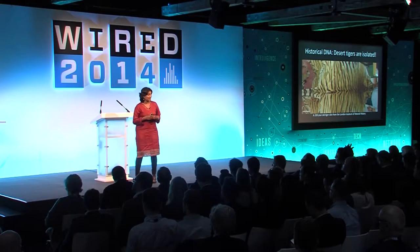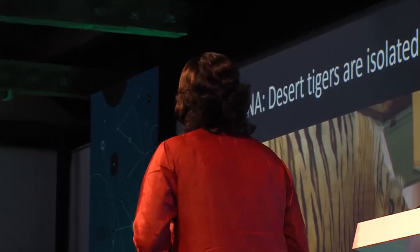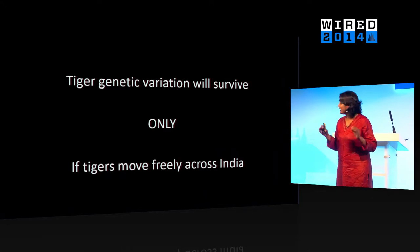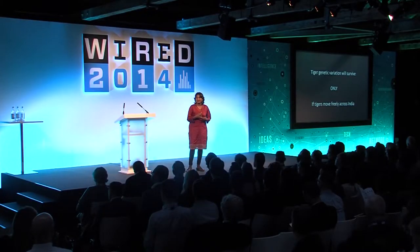So is there a future for tigers at all? Are they just on a path to extinction? We asked this question using simulations — we modeled tiger genetic variation into the future to understand how there could be a genetic future for tigers. What we found was that the only way tiger genetic variation could survive is if tigers were able to freely move across the Indian subcontinent. Some populations were cut off in the last 200 years, so if there were highways or corridors allowing tigers to move around, it would be possible for this variation to survive.